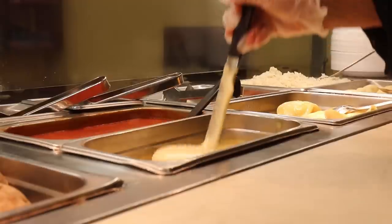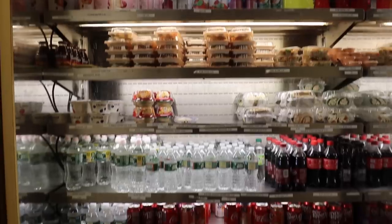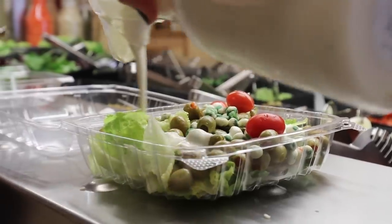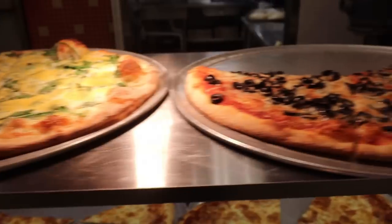Hey guys, Eitan here, welcome back to our channel. Today I'm doing the most requested video I've ever gotten, literally ever, and that is to give you guys a tour of my school cafeteria. For those of you who don't know, I go to the school that has the most insane cafeteria in the entire world — easily the best one. After you watch this video, your mind is going to be blown.